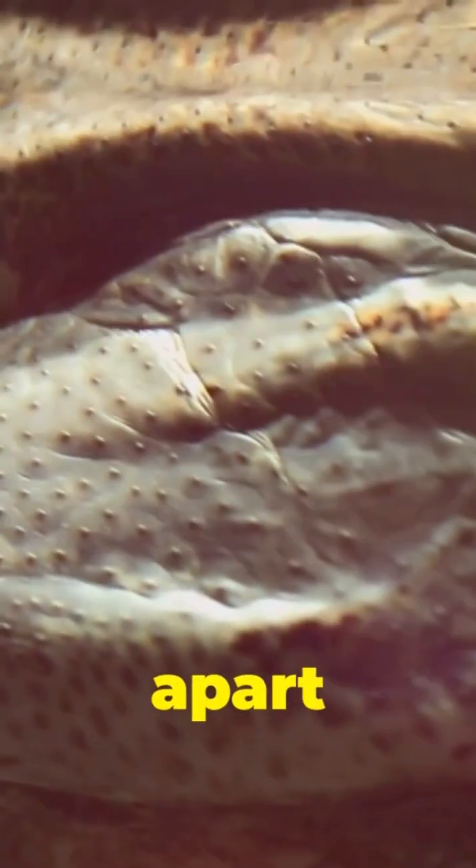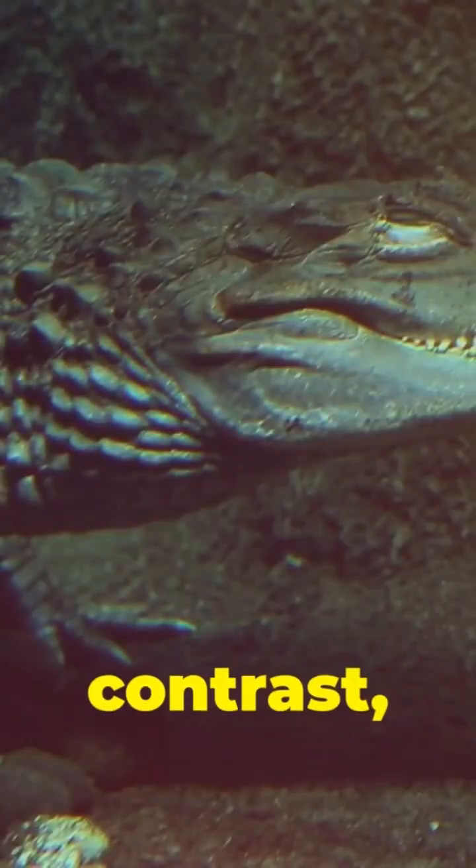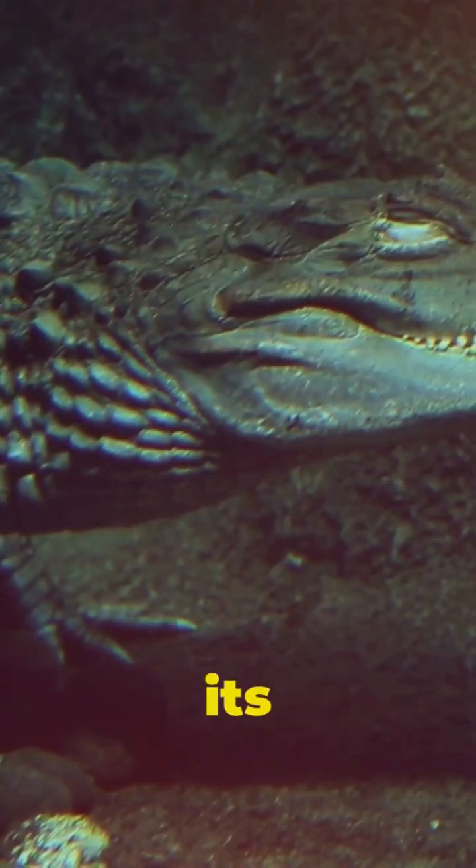Another way to tell them apart is by their teeth. When an alligator closes its mouth, its lower teeth are hidden behind its upper teeth. In contrast, when a crocodile closes its mouth, you can still see its bottom teeth sticking out.